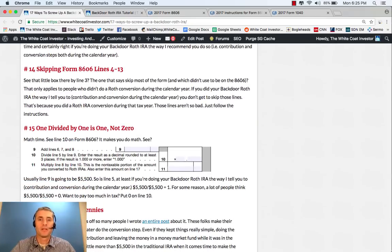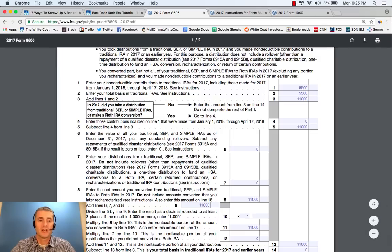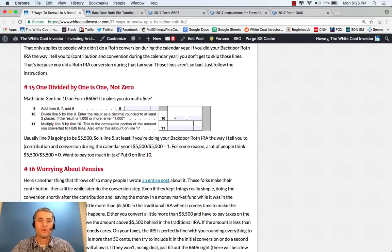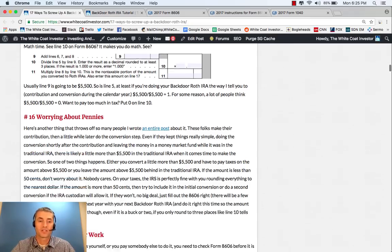Sometimes people make the mistake of skipping Lines 4 through 13 on Form 8606. If you've made a Roth IRA conversion, you don't get to skip those lines — you have to fill them out. Remember, as you do Line 10, 1 divided by 1 is 1, not 0. This is a mistake a lot of people make. Also, if you're dividing 0 by 0, that's also 1. So be sure to fill that out correctly. In general, Line 10 should be 1 on Form 8606.